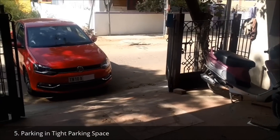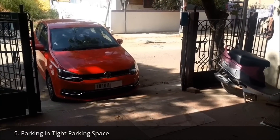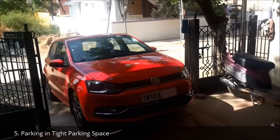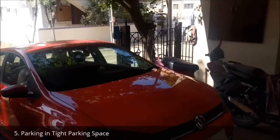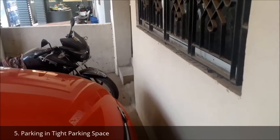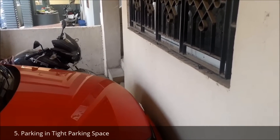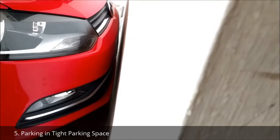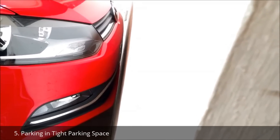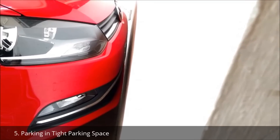Parking in tight parking spaces. The clutch control I get in this car is excellent — I can move inch by inch even while parking on heavy slopes. Parking this car in tight spaces is so simple. Also, the build quality of the bumpers is solid, so I can confidently park close to the wall. See how I've parked with just a millimeter gap without anyone's help. This is the only car I can park with such confidence.